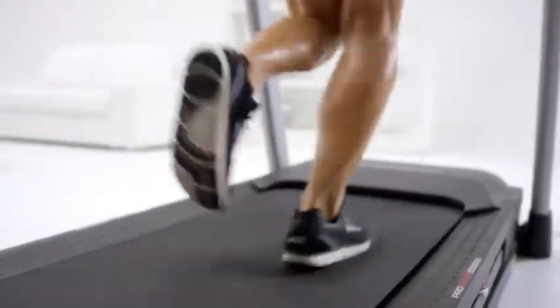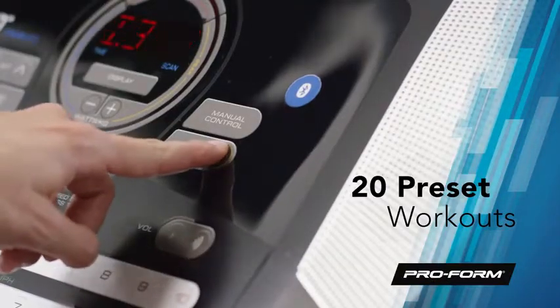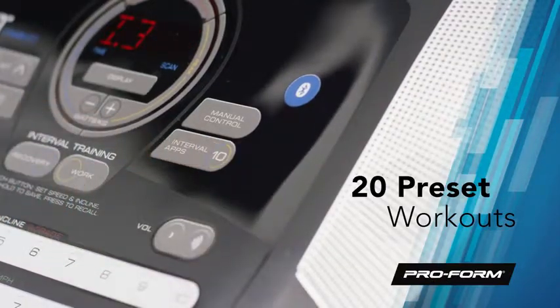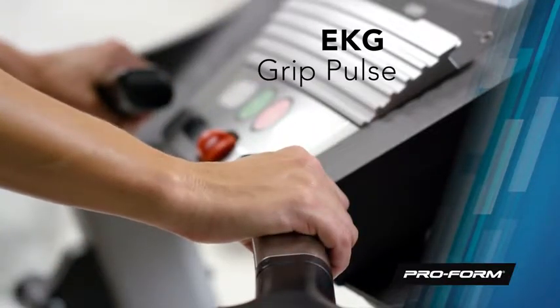Ready for a different challenge each day of the week? Choose between 20 different workout apps, each designed by a certified personal trainer. Get a fast and reliable heart rate readout with the in-handle EKG grips.